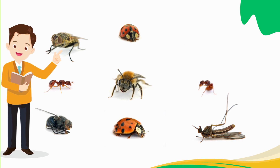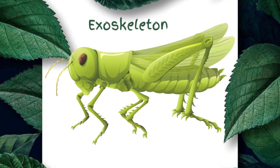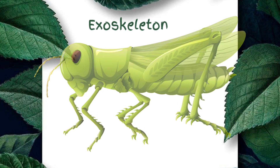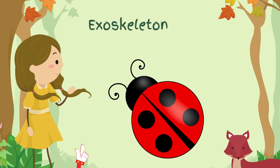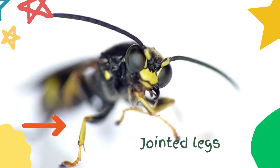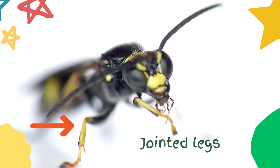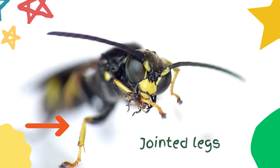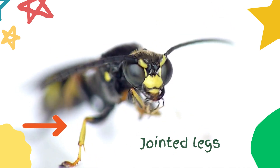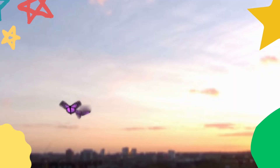However, despite their differences, all insects share some common characteristics. One of these characteristics is their exoskeleton — a hard, protective outer shell that covers their bodies, helping protect insects from predators and providing support. Insects also have jointed legs, which allow them to move quickly and efficiently. In addition, most insects have wings that allow them to fly or glide through the air.